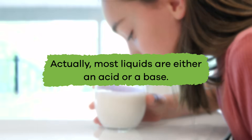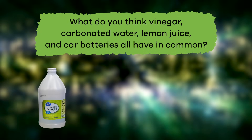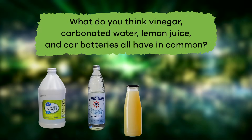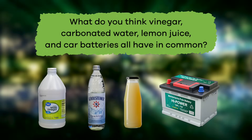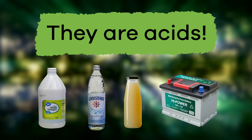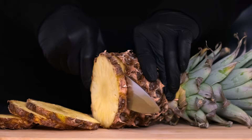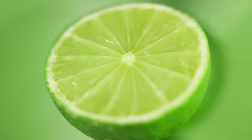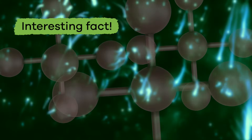Actually, most liquids are either an acid or a base. What do you think vinegar, carbonated water, lemon juice, and car batteries all have in common? If you said they are all acids, you are correct! These and many other everyday household products, including some foods, are acids.